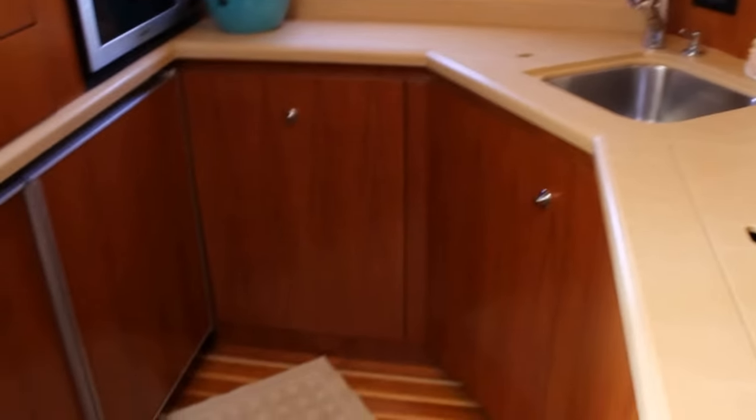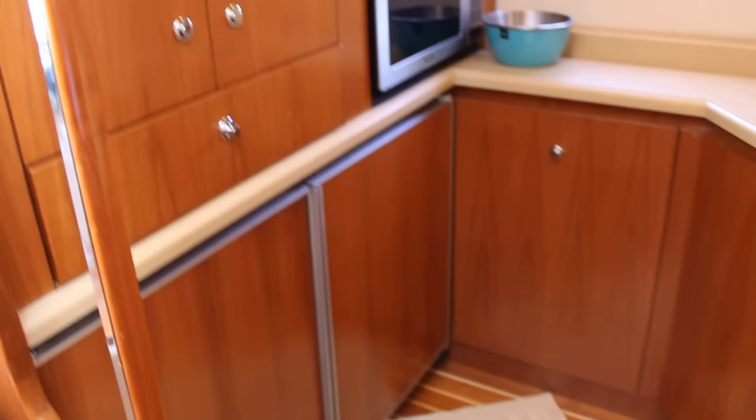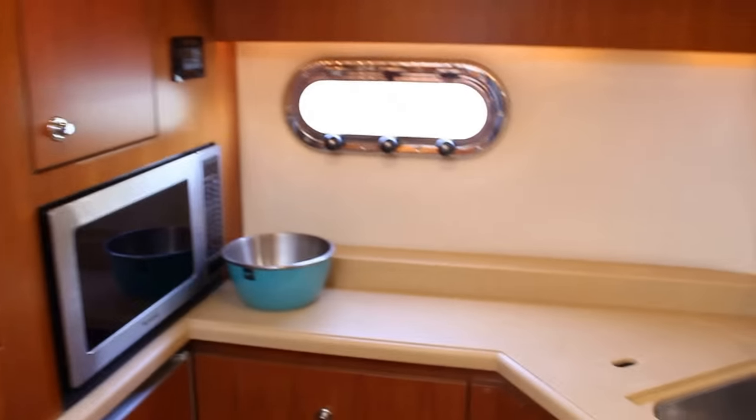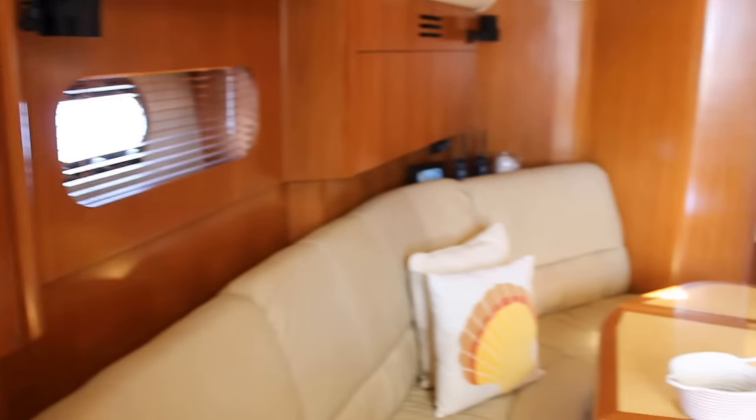The helm chairs are Stidd, which is a standard for excellence. Backup controls are nice. Nice color gel coat on the dash too. This is a two-stateroom, two-head boat. The galley is down to port — sub-zero refrigerator and freezer with an ice maker. Big opening stainless steel port lights. Of course, Tiara is known for their gorgeous woods.